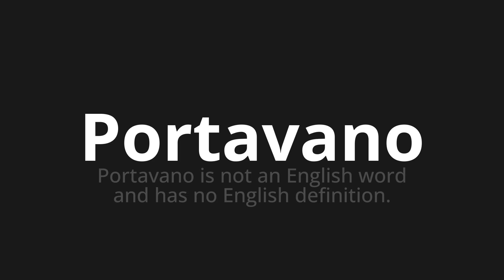Let's say it all together: Portavano, portavano. One more time: Portavano.